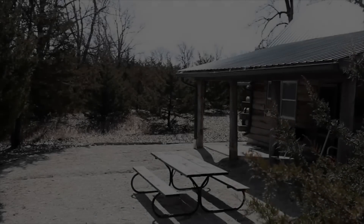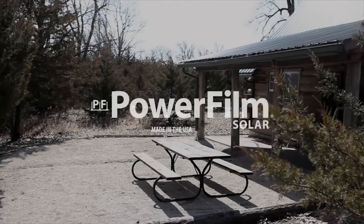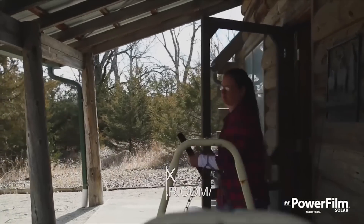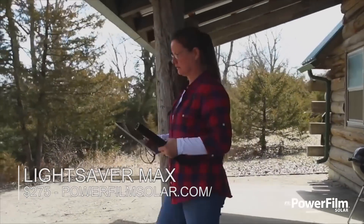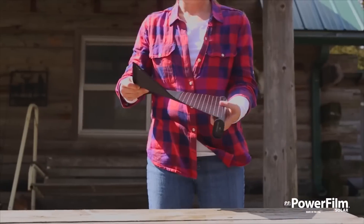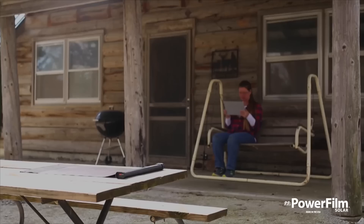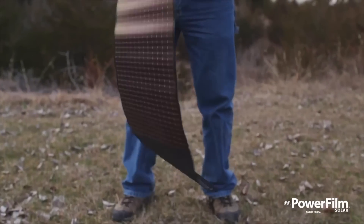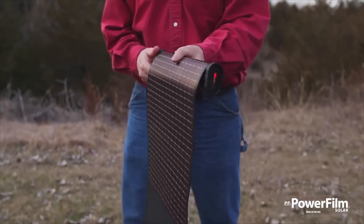Powerfilm has been in business for nearly three decades, perfecting solar solutions and exceeding the needs of businesses, custom orderers, and military markets. Powerfilm is meeting these changing power demands with the launch of the Lightsaber Max, which features a state-of-the-art roll-out thin-film solar panel in an incredibly compact design.